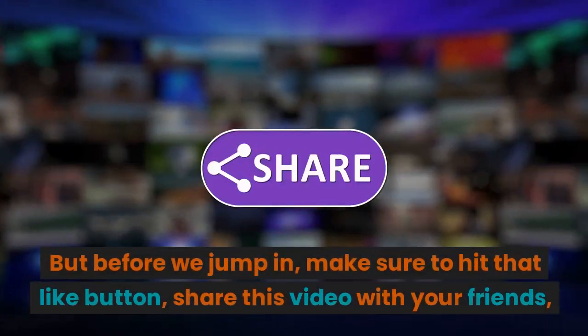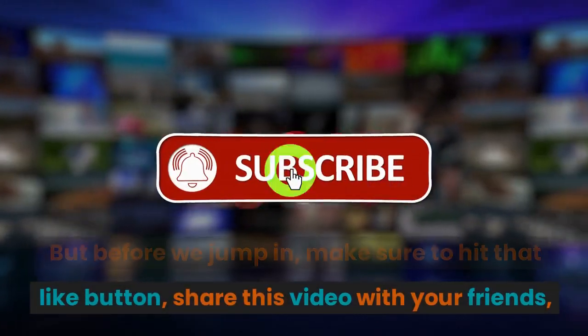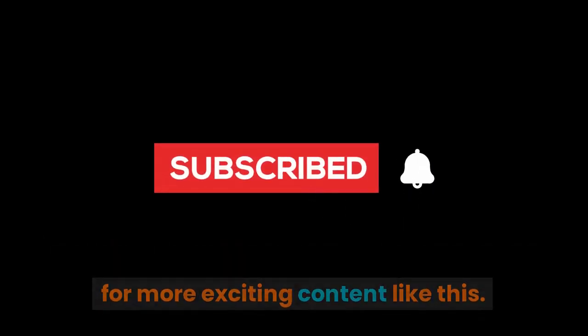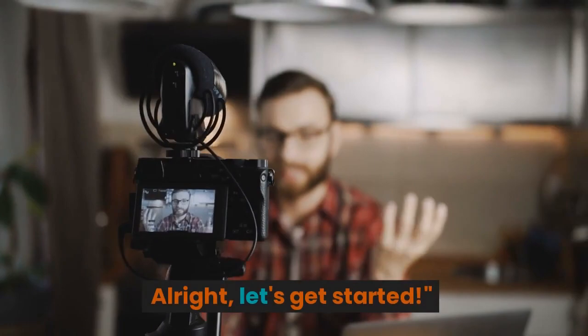But before we jump in, make sure to hit that like button, share this video with your friends, and don't forget to subscribe to our channel for more exciting content like this. Alright, let's get started.